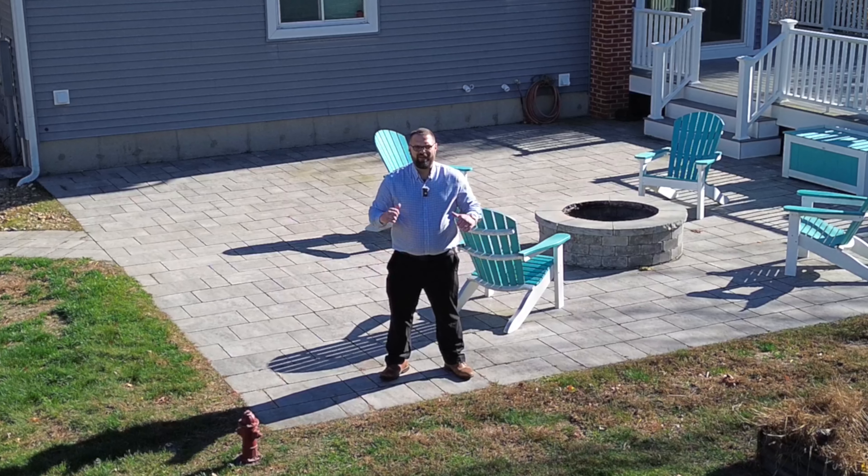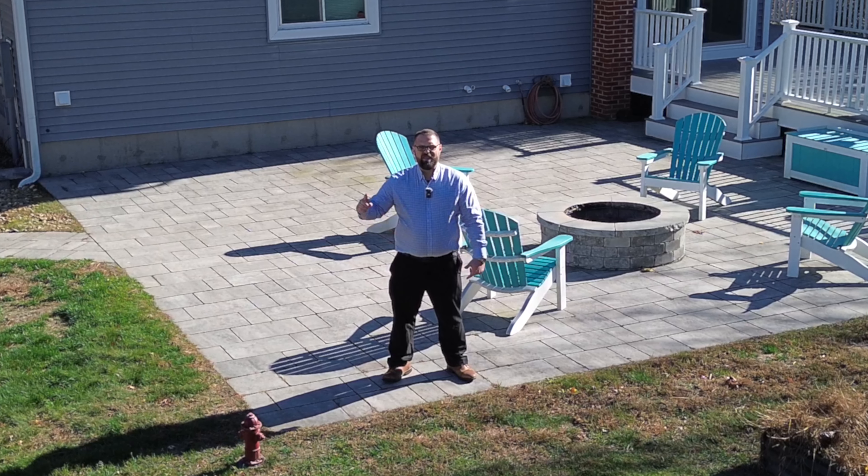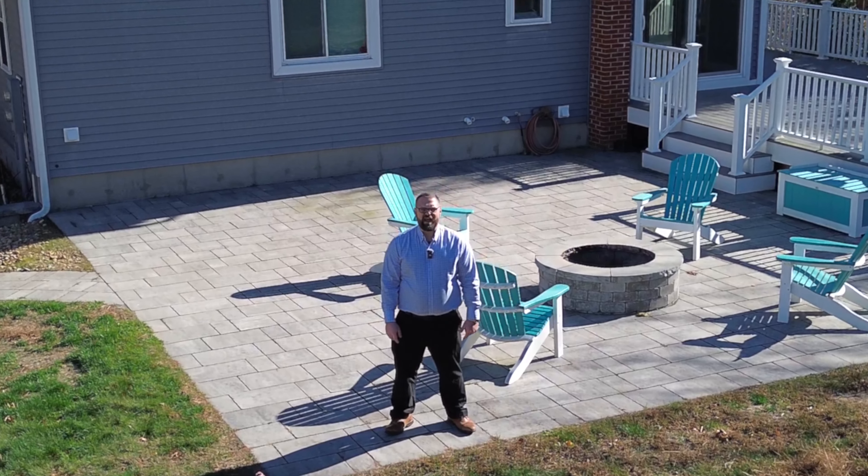Welcome to East Key Cribs. I'm Alex Lachance from East Key Realty. This is One Beverly Drive in Hampstead, New Hampshire.